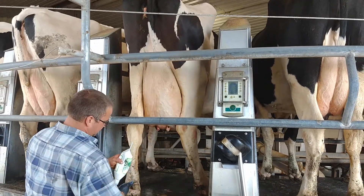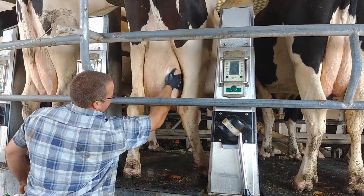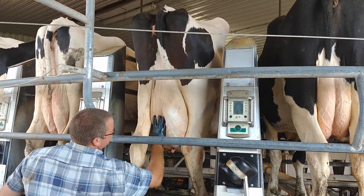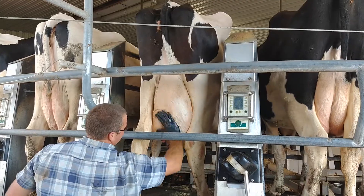So contact your Premier Select Sires representative today and ask about Utter Mint to keep your cows producing healthy, natural milk and to keep your cows happy this summer.